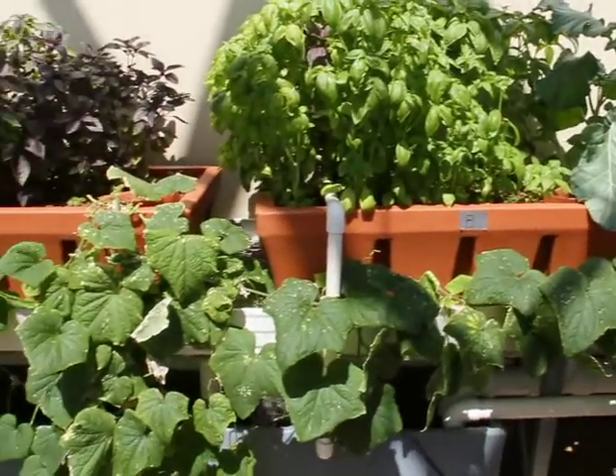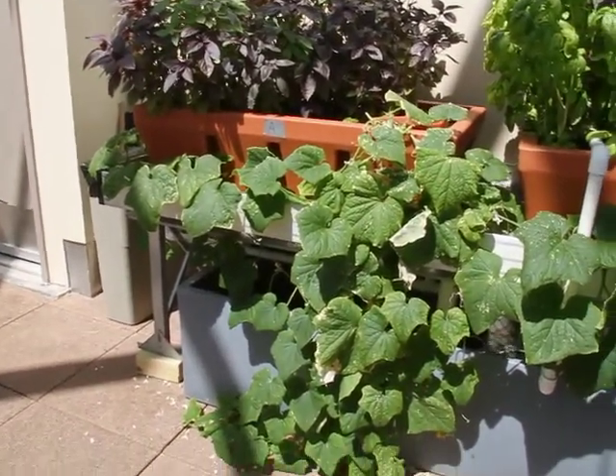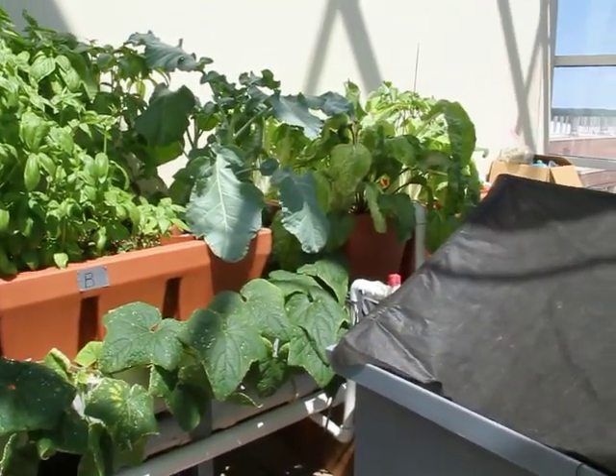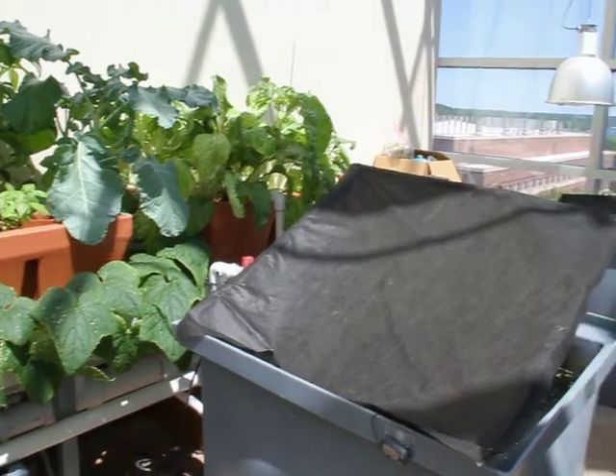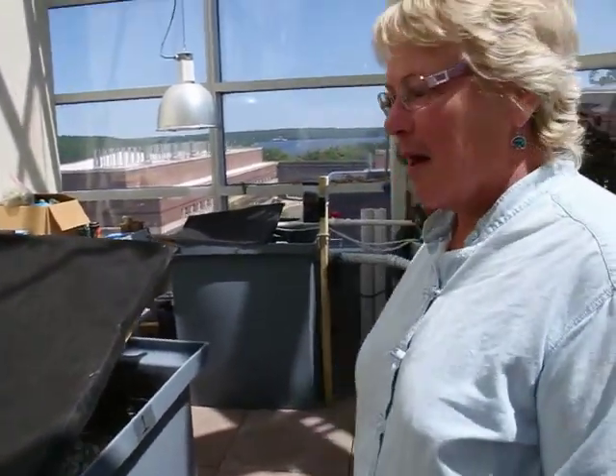As you can see, we have a lot of basil and cucumbers, cabbage, wheat. We've really been successful in growing a lot of these, and our fish are growing as well. Hopefully by fall we'll have some edible-sized tilapia.